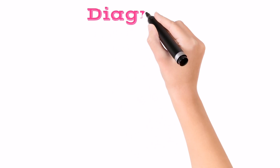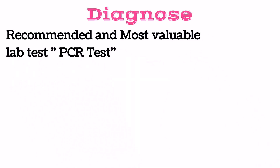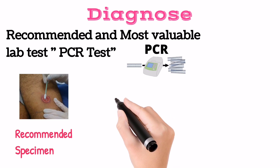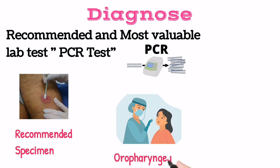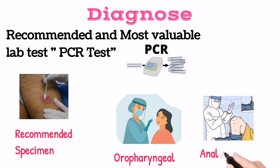Remember, for most people the first symptom to appear is rashes on different parts of the body. Now, how can we diagnose Mpox? The recommended and most valuable lab test is the PCR test. Specimens for PCR are taken from skin lesions with the help of swabs. If a skin lesion is absent, the specimen is taken from oropharyngeal, anal, or rectal swabs.